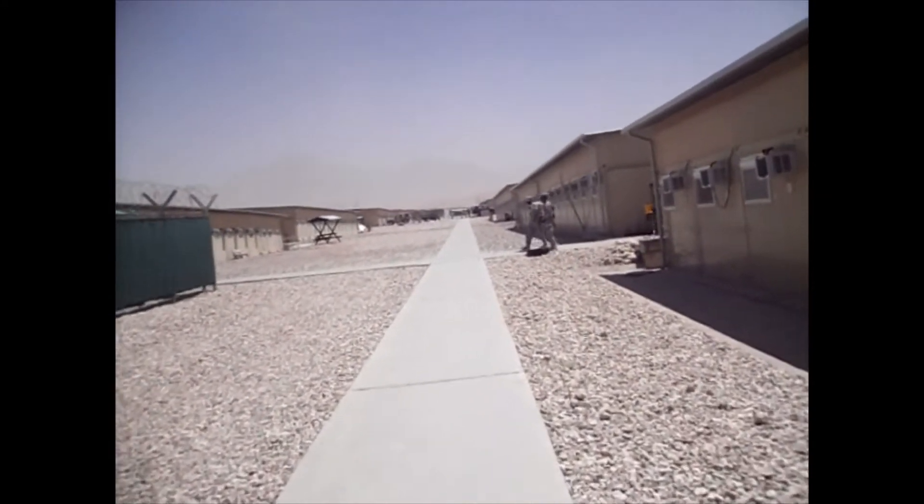Behind the screen fence is where I work. This is the gate that I go in to get to my office.